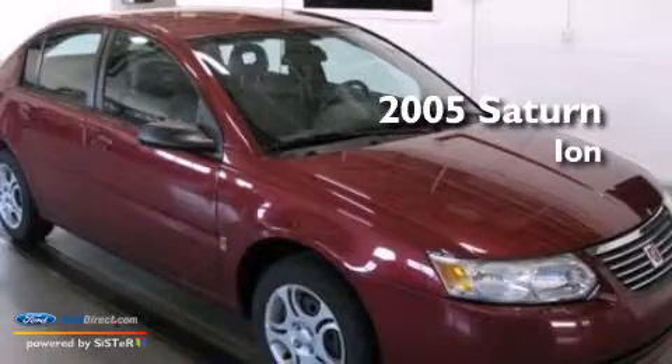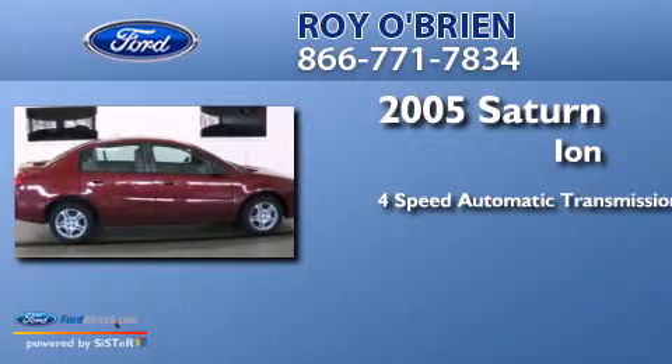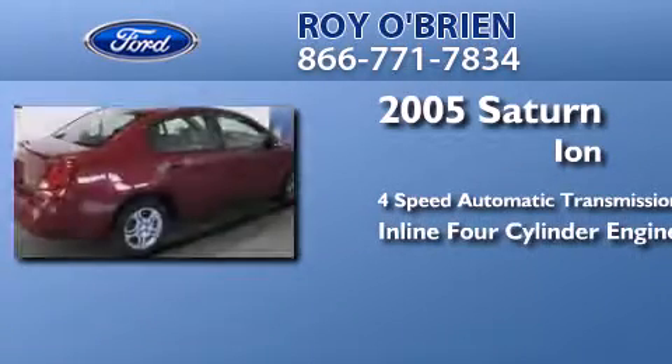This is a 2005 Saturn Ion. This car has a four-speed automatic transmission and an inline four-cylinder engine.